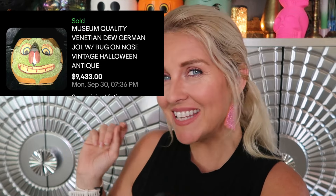Check out this one — museum quality Venetian do German JOL with bug on nose, vintage Halloween antique. Does that say it sold for over $9,000? Like $9,433? Yes, yes it does. I had to give you guys more looks at this item.